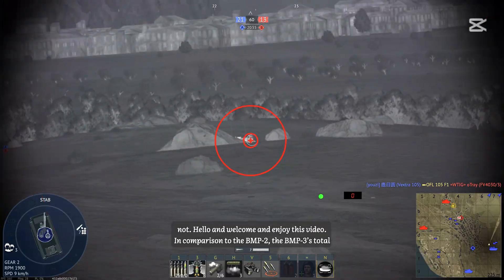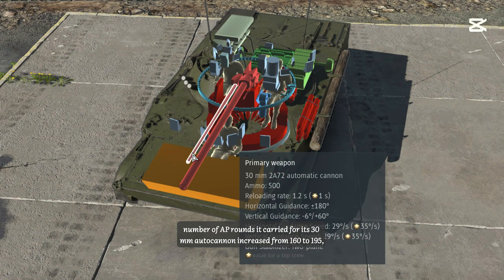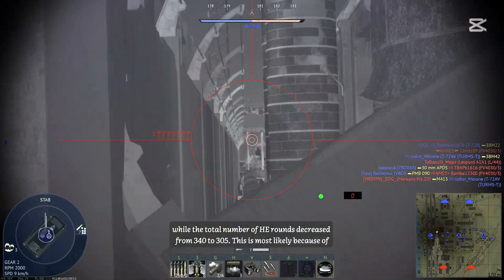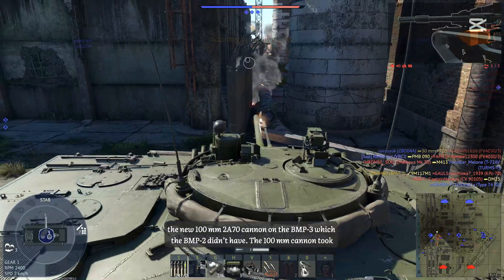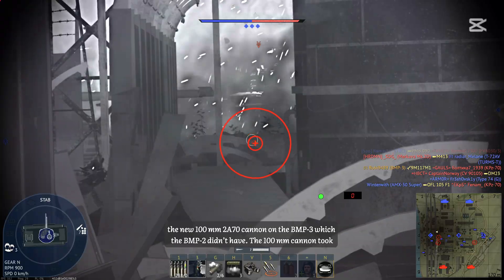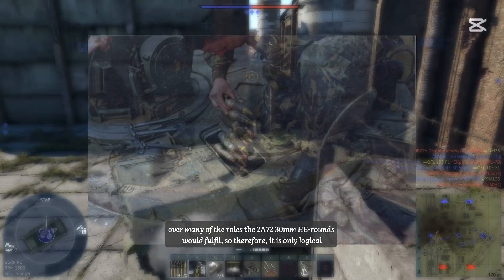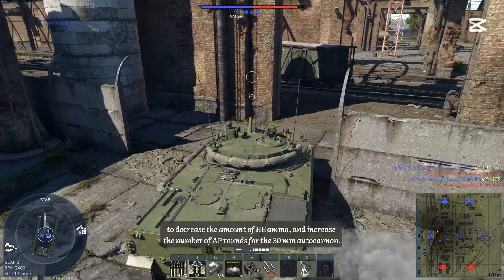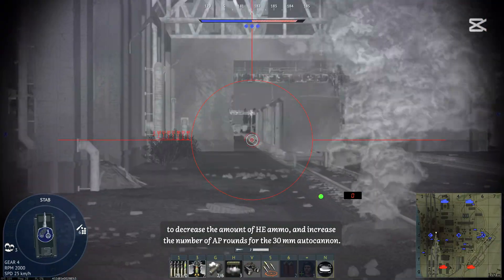In comparison to the BMP-2, the BMP-3's total number of armor-piercing rounds for its 30mm autocannon increased from 160 to 195, while the total number of high-explosive rounds decreased from 340 to 305. This is most likely because of the new 100mm 2A70 cannon on the BMP-3, which the BMP-2 didn't have. The 100mm cannon took over many of the roles the 30mm high-explosive rounds would fulfill, so it is only logical to decrease HE ammo and increase armor-piercing rounds for the 30mm autocannon.